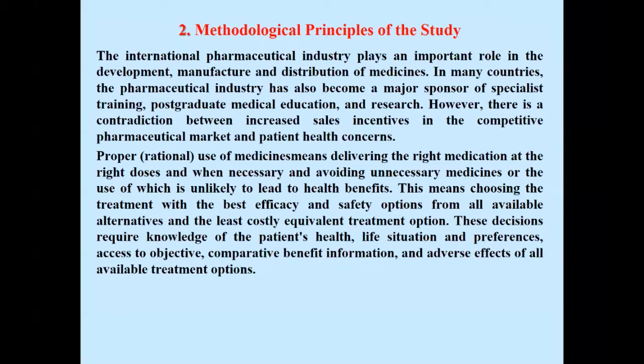This decision requires knowledge of the patient's health, life situation, and preferences, assessed against objective comparative benefit information and adverse effects of all available treatment options.